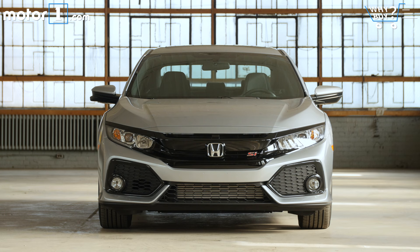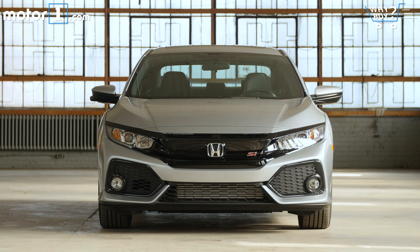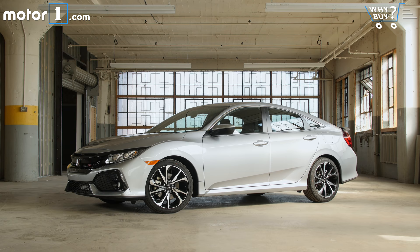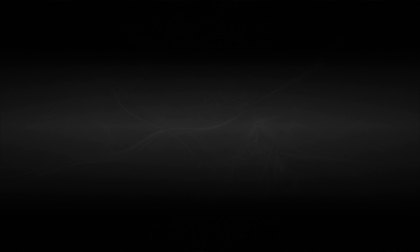How much is it? Our test car is completely option-free — Honda only offers a handful on this model anyway. Add the MSRP to the destination and delivery charges and you get an all-in price of $24,775. Honda has kept a laser focus on affordable performance here. Plus, those with bigger budgets can now buy a Type R.